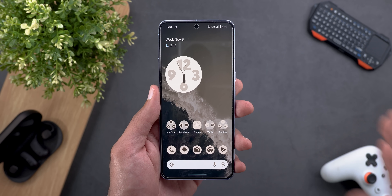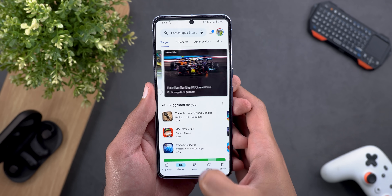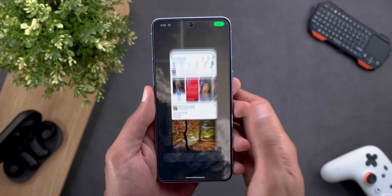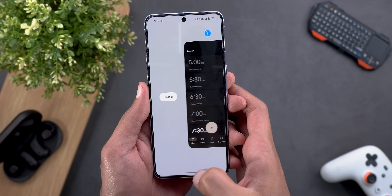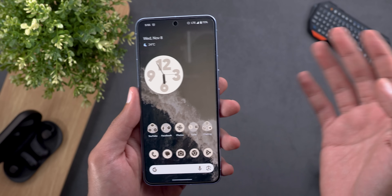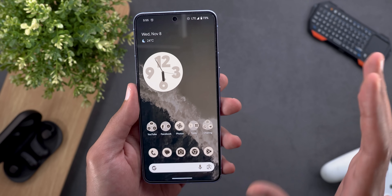Next, the animations. Overall the Pixel 8 Pro is doing a great job — all apps open and close really fast without any problems. When you go to the recent apps screen, pull down the notification shade or the app drawer, everything works as expected.